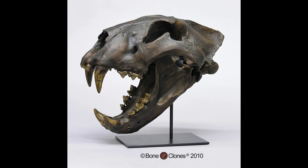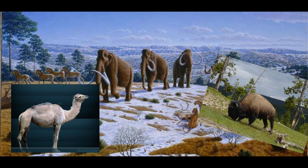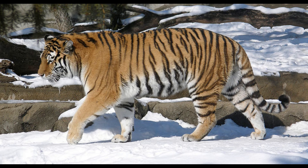The American lion was a carnivore, feeding on most prey living in North America at that time, such as deer, horses, camels, bison, mammoths, and other large herbivores. Its lifestyle was probably really close to that of the Siberian tiger — another big cat that lives in a cold, snowy environment.